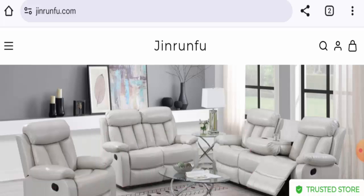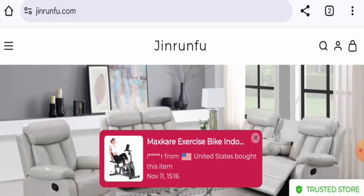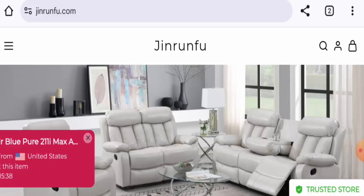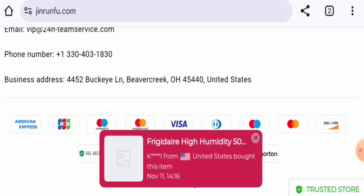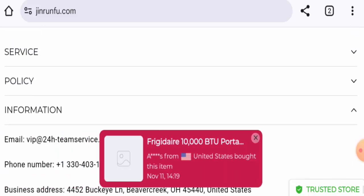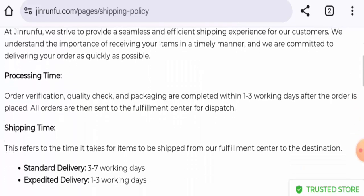This is an e-commerce platform which offers furniture, home and garden related products, and many more items. Next, we're going to check the policies. Let's start with their payment types — they have JCB, American Express, Mastercard, Maestro, Visa, Mastercard, Maestro, Discover, and so on.